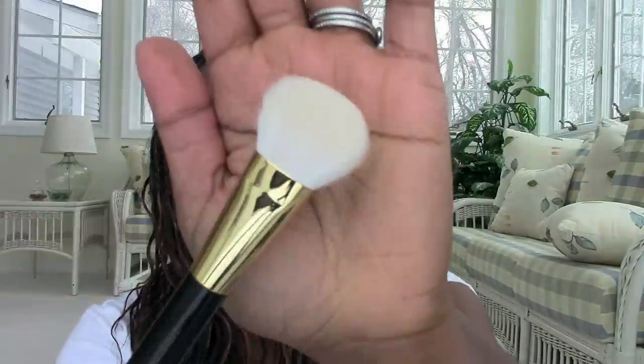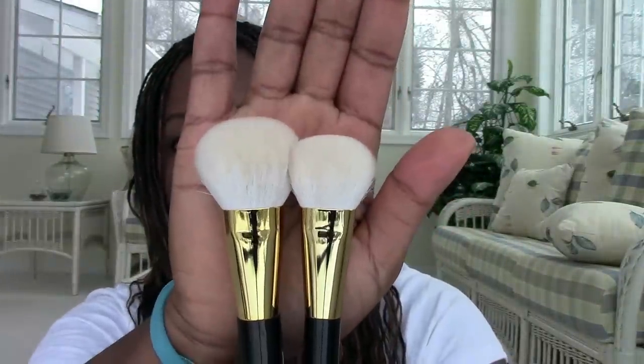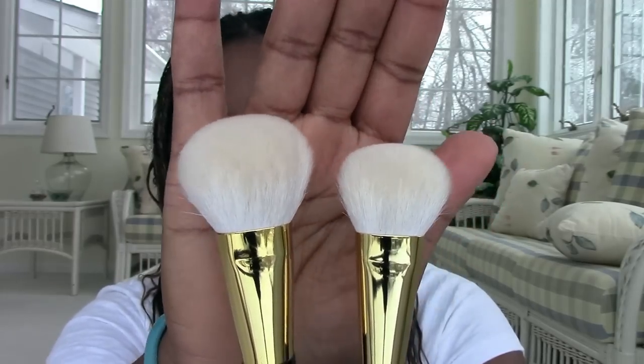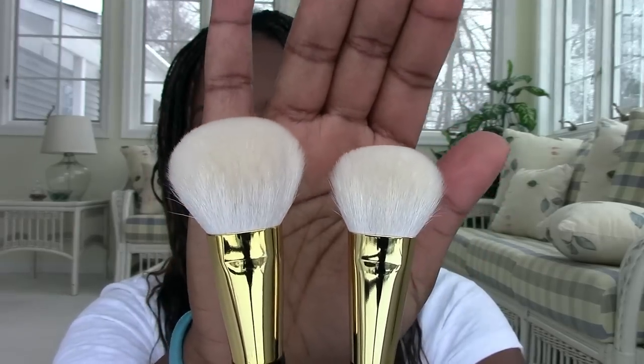Tom Ford Number Two I also love for highlighter. Holding them up together, the Number Two is the smaller one and Number Six is larger. So if you like something a little smaller, the Number Two is the one. You might not need both — it just depends on which you'll get the most use out of. I got all the brushes I knew I'd actually use because you don't want to spend on a $50 brush you won't use.